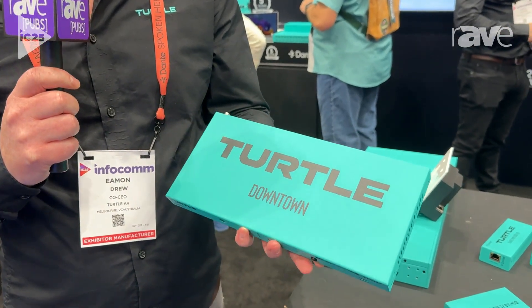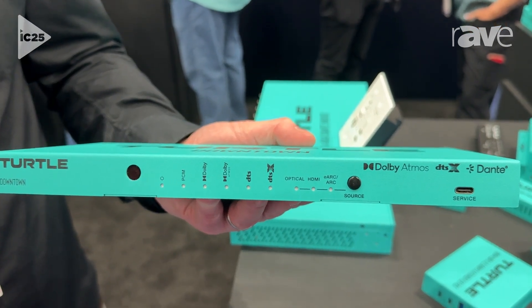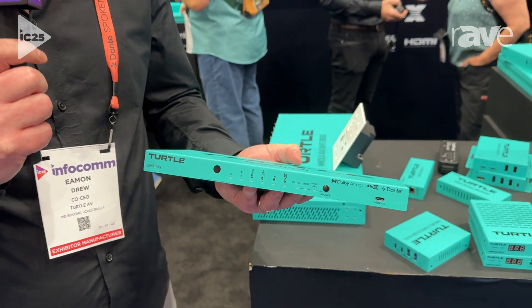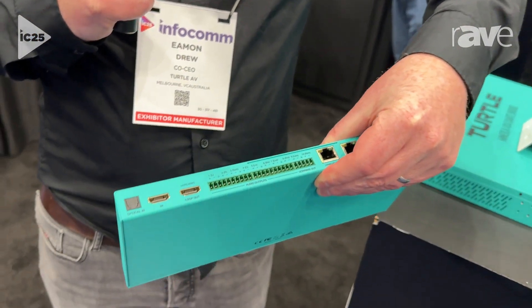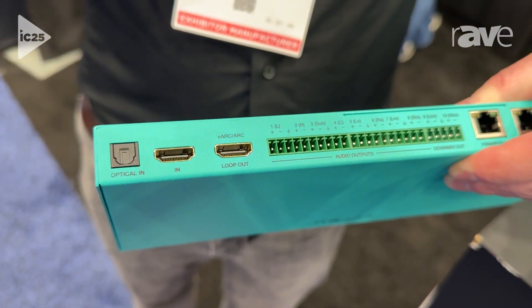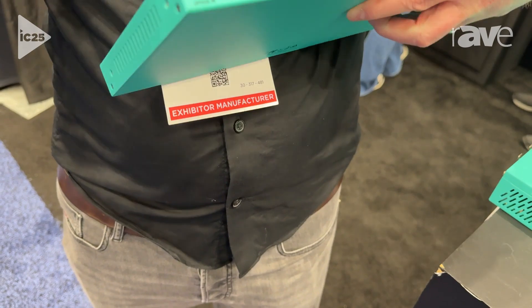So this is a 10-channel Dolby Atmos and DTS-X to Dante encoder. It decodes Dolby, it decodes DTS-X and then it turns it into up to 10 independent channels of Dante. On the back, you can see we have 8K HDMI support and it takes the audio from ARC, eARC, HDMI or optical and then sends it out as Dante.